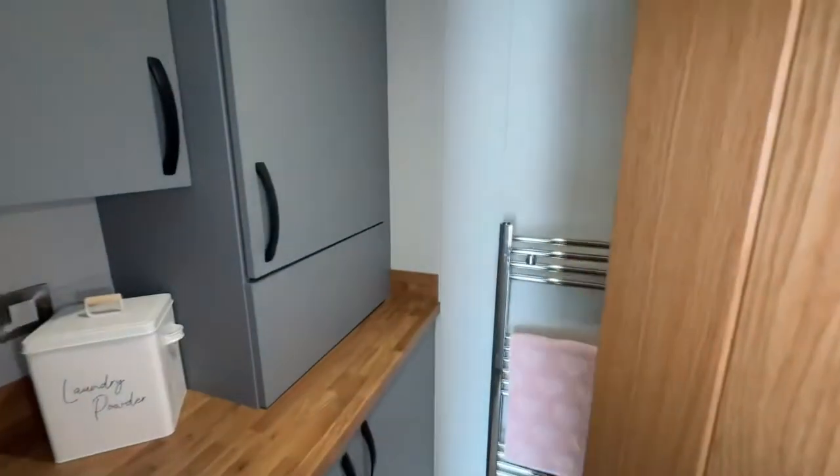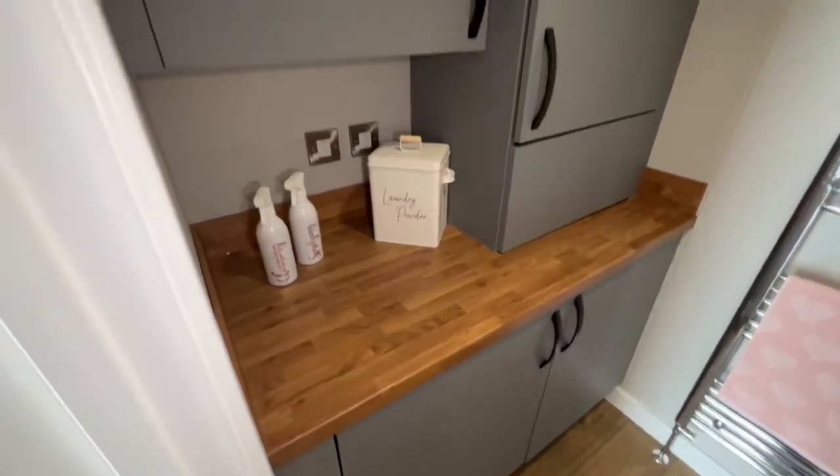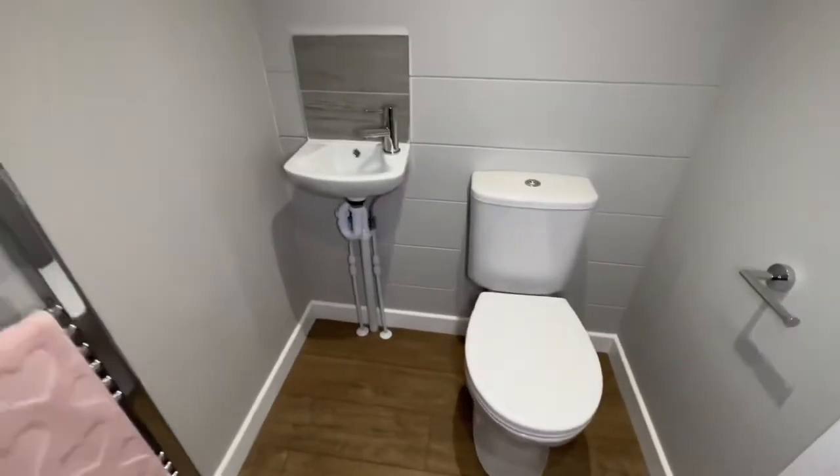Through here is your utility room. You've got some cupboard space, a small countertop, a towel radiator, a basin, and a toilet.